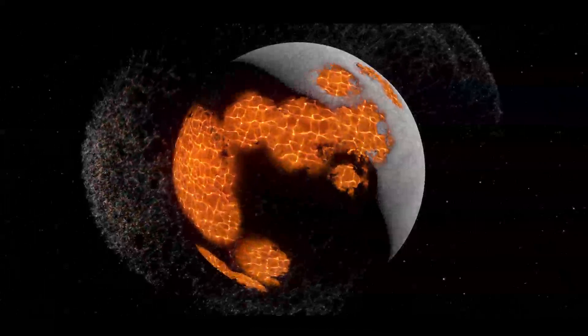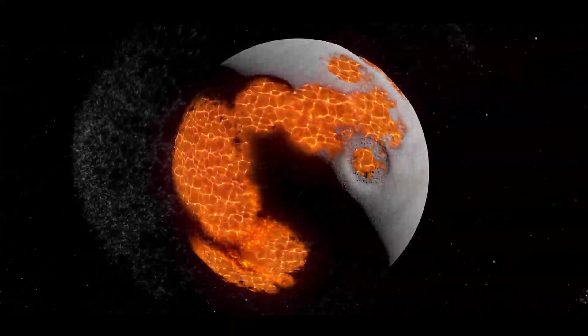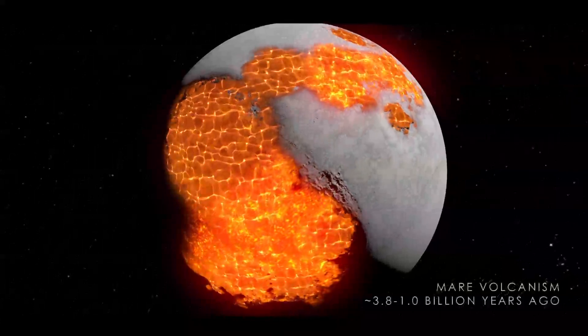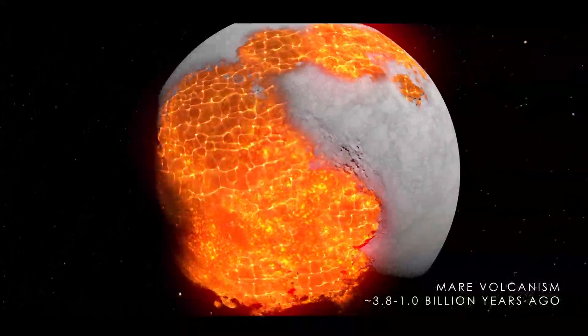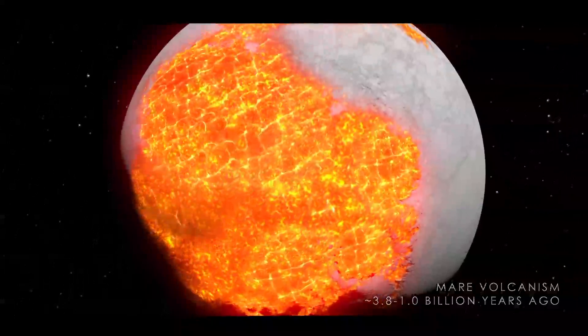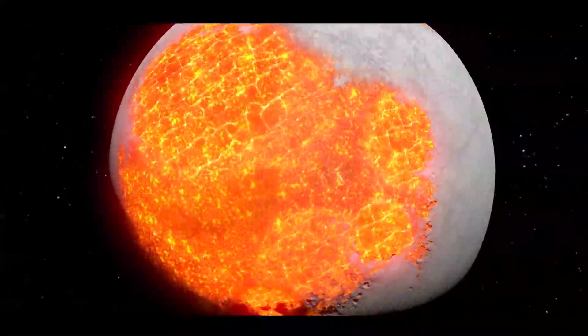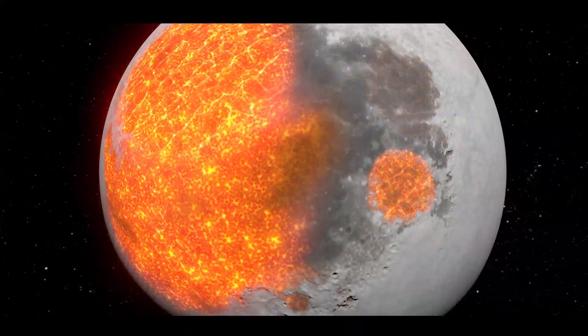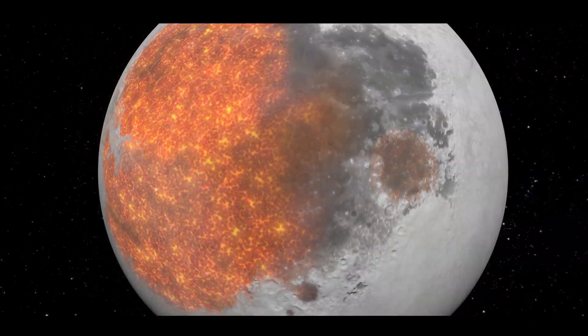Because the Moon had not yet fully cooled on the inside, lava began to seep out through the cracks caused by the impacts. The resulting volcanic activity spread lava throughout the craters, gradually filling them in and cooling. Because of the high iron content of the basalt in the rock, the maria reflect less light and therefore appear darker than the surrounding highlands of the Moon.